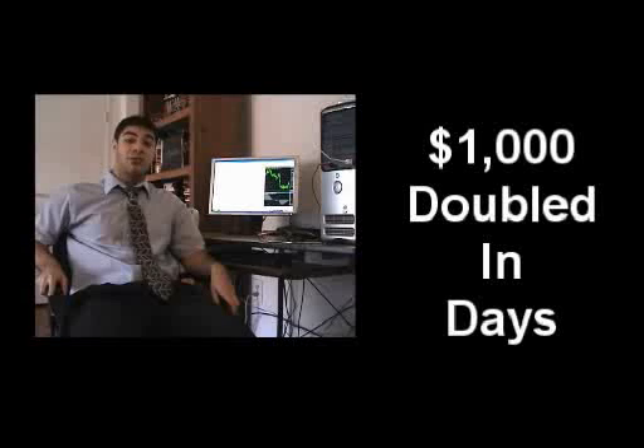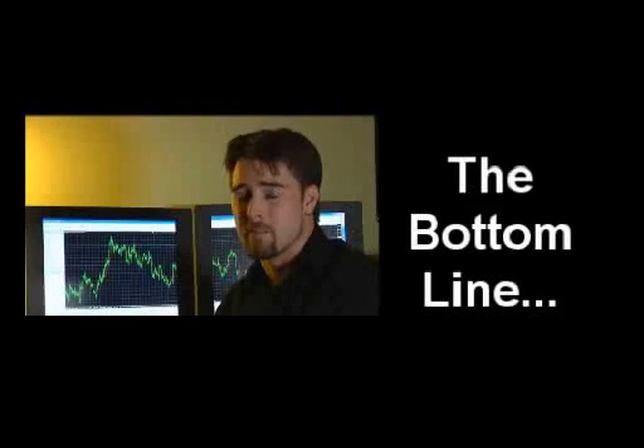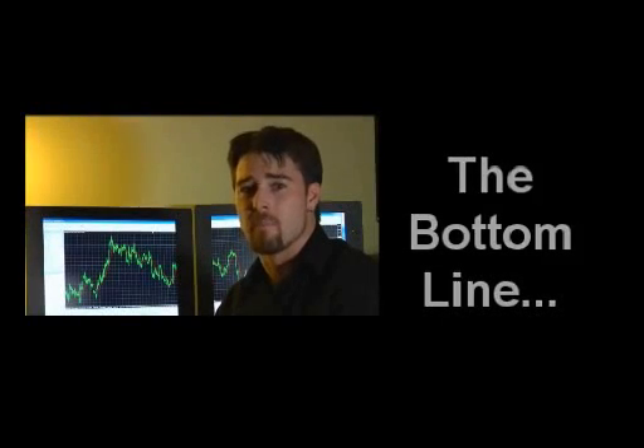12 winning trades in a row. My $1,000 deposit was doubled in a matter of days, and that was real money — not some demo or backtest simulation. Basically, the bottom line is Fat Turbo makes money.